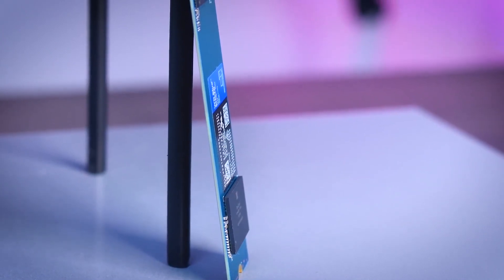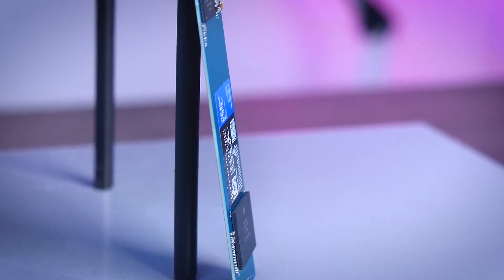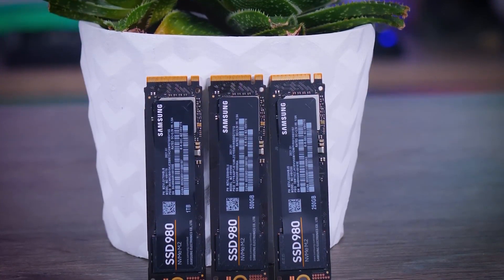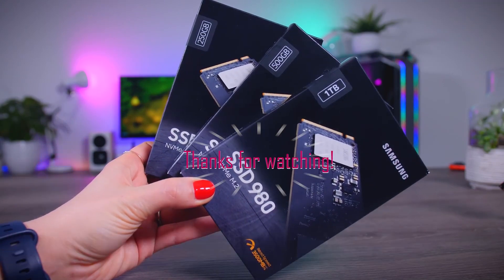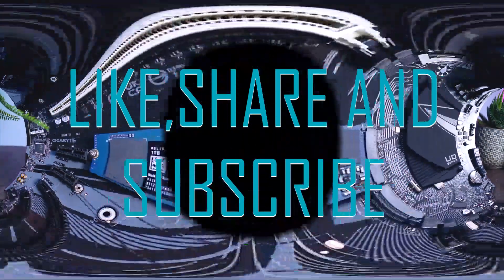Thanks for checking out this video about the best NVMe M.2 SSDs. I hope this video has helped you find the perfect drive for your PC — whether it's for loading times, faster boot times, or just more storage, you'll be sure to find the perfect drive. Don't forget to check out the links in the description for more information and deals on these drives. Do not forget to like, share, and subscribe. Thanks for watching and have a great day!